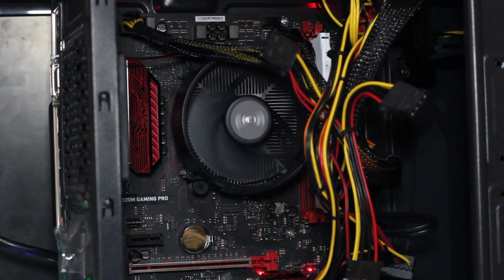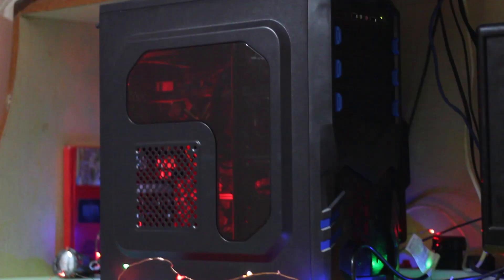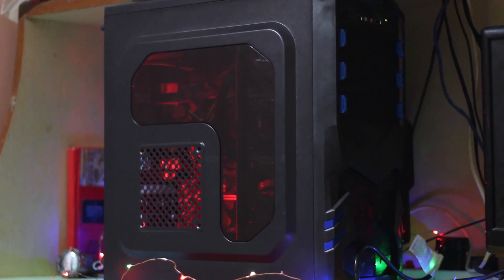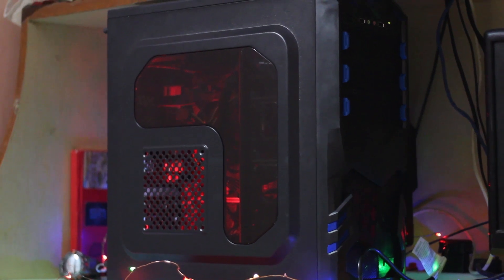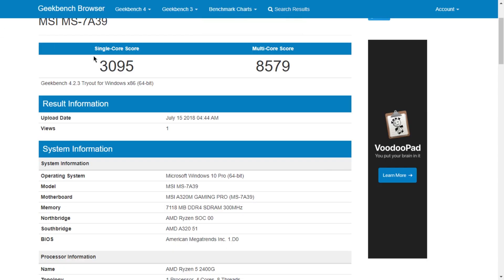As you guys can see, this PC can play any games with an average FPS of 30 to 40 on medium to high settings. Bear in mind all of these are running on the integrated Vega 11 graphics, which blows any Intel HD graphics out of proportion. Later, when you have the money and GPU prices are low, you can add a GTX 1050 or 1060 Ti that can play games on ultra settings. On synthetic tests it scored 8,500 on Geekbench on the multi-core side.